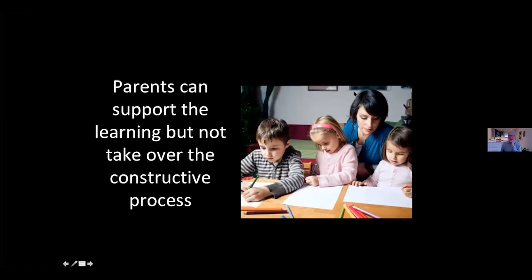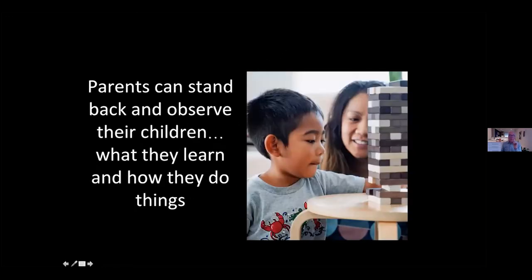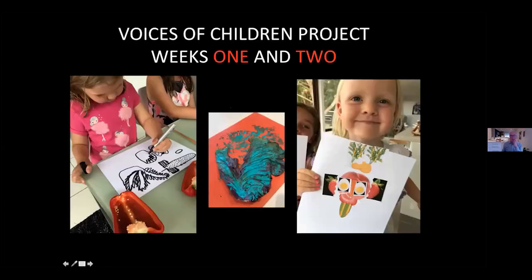Parents can support the learning. The important question is how do you balance this as a parent — how do you not take over the learning, so that it becomes constructive for the child and you're there as a support person, not a person that's actually leading it? Parents can stand back and observe what their children are doing, and learn from them. I know that when I'm working with my grandchildren now, and I'm not working in a centre, I'm learning a lot from them and they come up with all sorts of things.